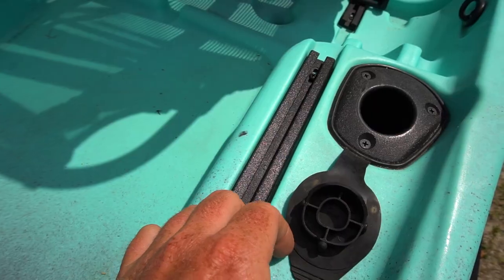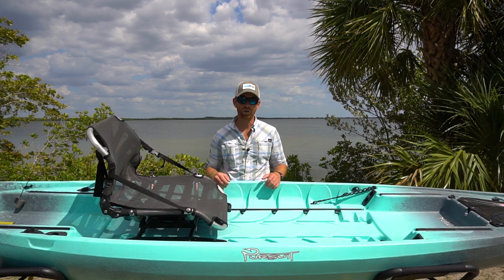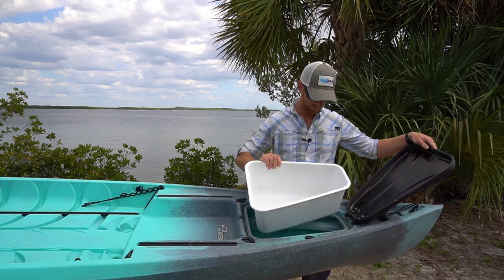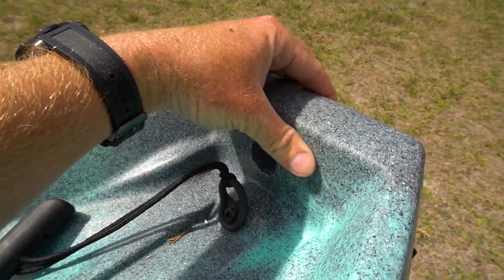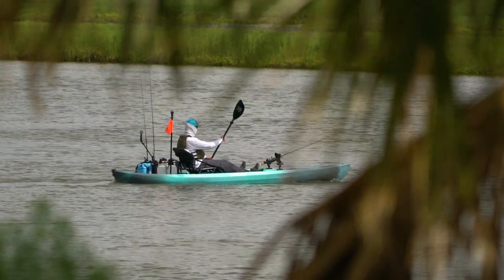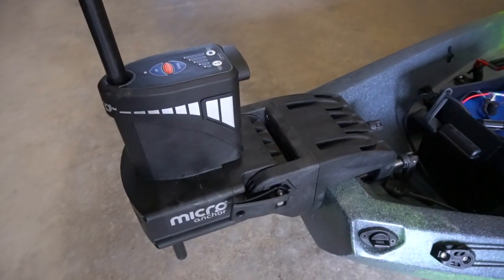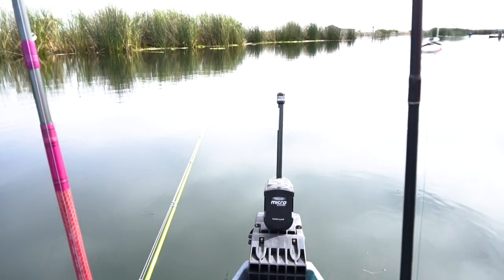The boat also comes with two flush mount rod holders in the rear that have covers so they don't fill up with water when you're not using them. The front hatch of the Pursuit is a great size and it comes stock with a bucket for storing your gear so that it's not sliding all up and down the hull. The stern of the Pursuit acts as a transom, allowing you to mount a trolling motor or even a gas-powered motor up to two and a half horsepower, and the stability of this boat really can handle that kind of power. You can also mount a Power Pole micro anchor back there using a simple clamp mount, which will make for a really clean install with no drilling required.